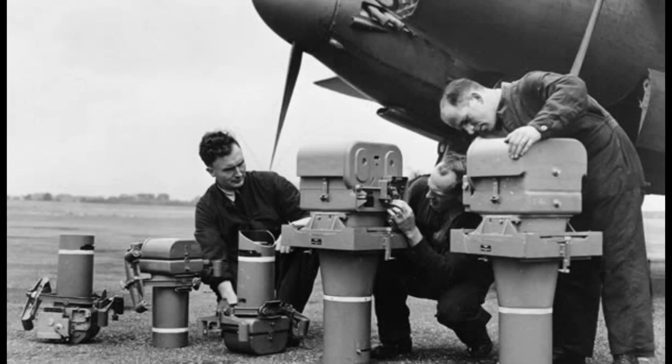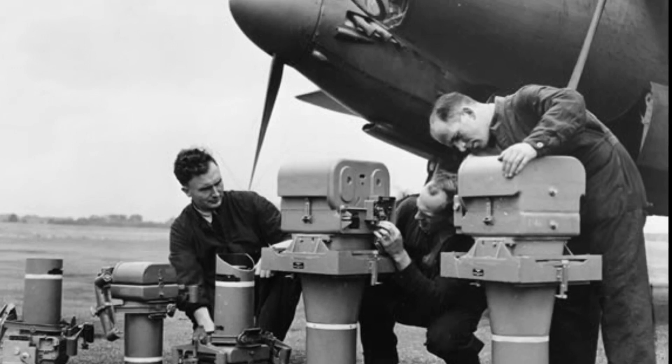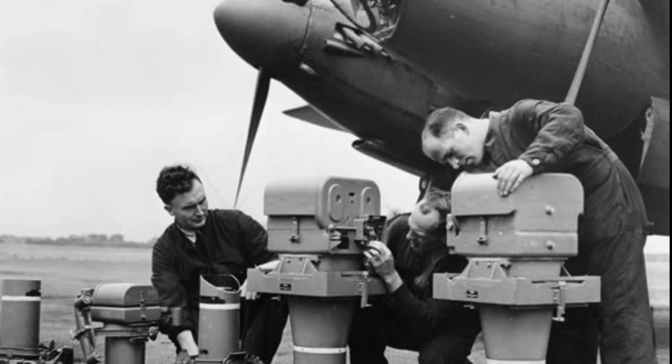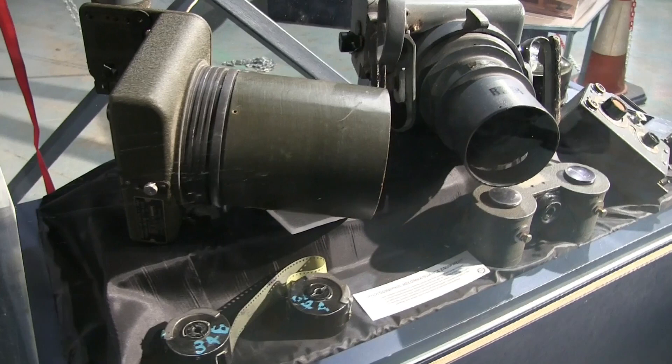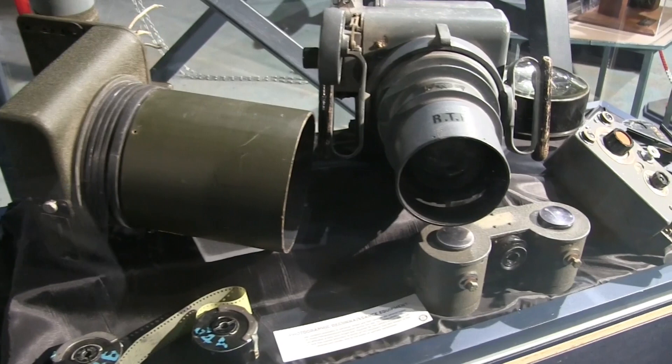It was not just a case of getting hold of a camera and mounting it on an aeroplane. Cameras also needed a lot of film, and the mountings needed to be heavy and rigid so that the photos were clear, despite the speed of the aircraft and any vibration from the engines.